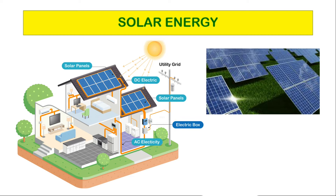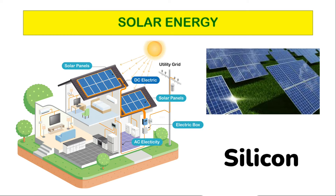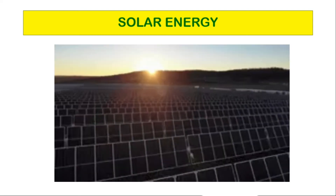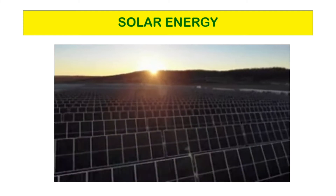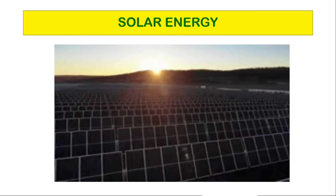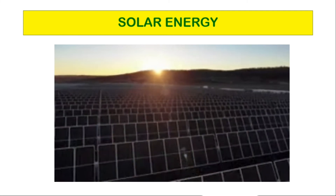Solar cells are made from silicon or other materials. Distributed solar systems use roof panels to generate electricity for homes and companies. Solar panels have the ability to power thousands of homes by concentrating light on solar cells covering a large area.